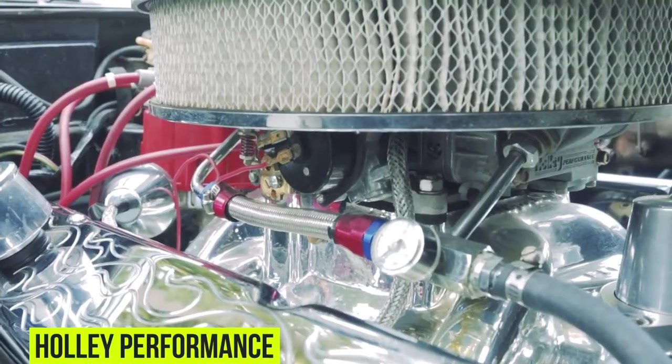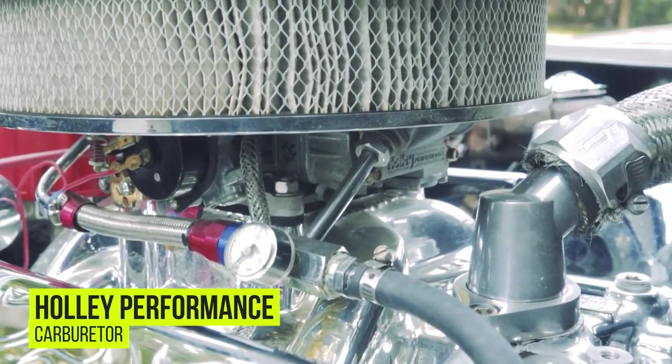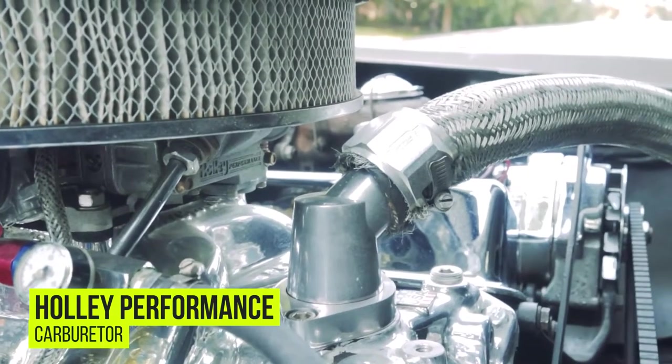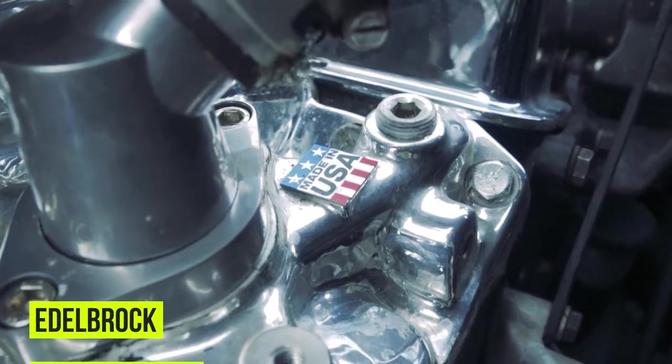The air cleaner is sitting on top of a Holley Performance carburetor. It's also sitting on top of a Chevy 350 bored out to 355, which is mated to a four-speed manual transmission. And you can hear it growl through Hooker competition headers.